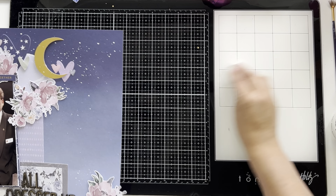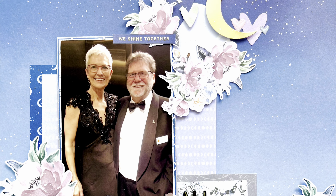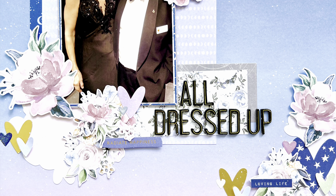Come along and join us in the Scraptember Facebook group — if this crop is a success, we look forward to hosting another one or two during the year. Here's a close-up of my layout. Thank you again to Rosie Studio, and we will see you in our next video. Thanks guys, bye!